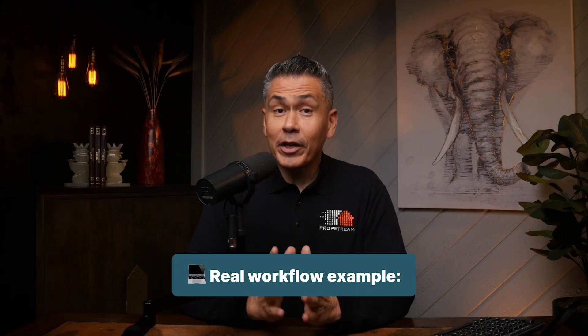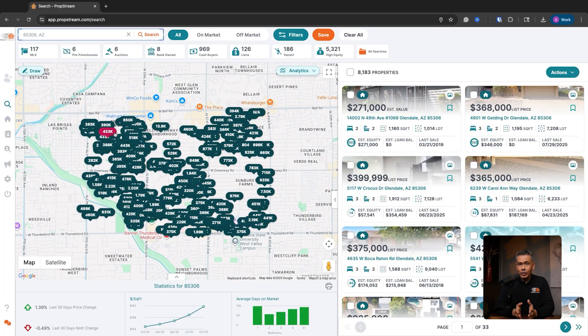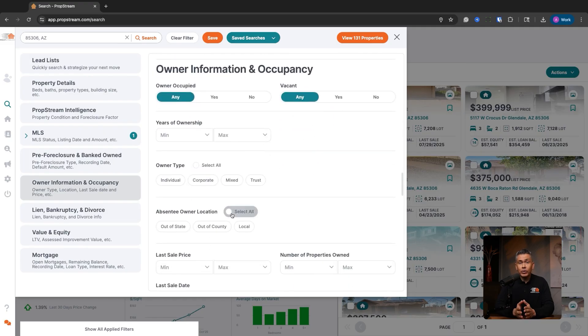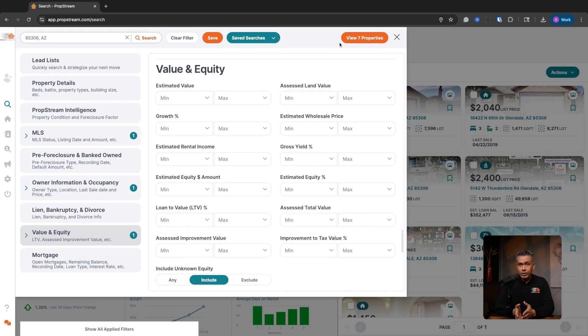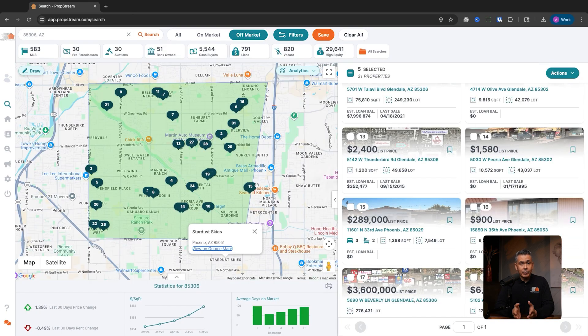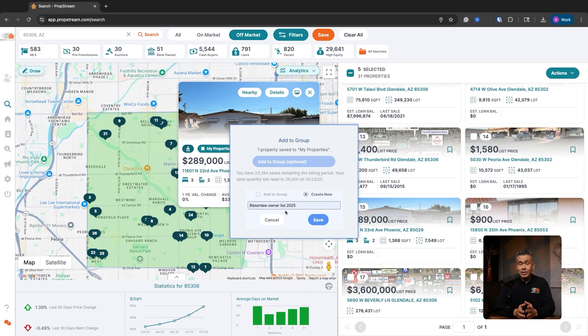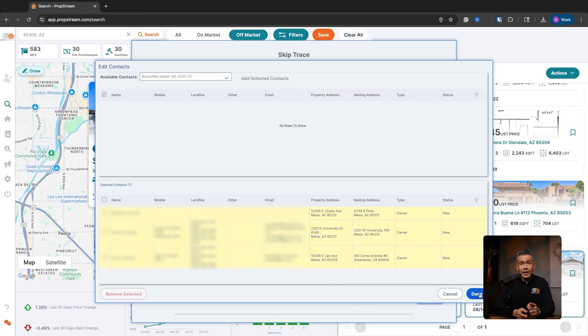Now let me show you how this plays out in a real workflow. Zoom into a target neighborhood. Use the off-market toggle to clear the noise. Filter for absentee owners with equity. Draw a shape around your area. Scan the map cards for comps, rent, and value. Bookmark the ones that stand out. Save them to a list. And from there, skip trace, then call, text, email, or send a postcard to these new prospects.